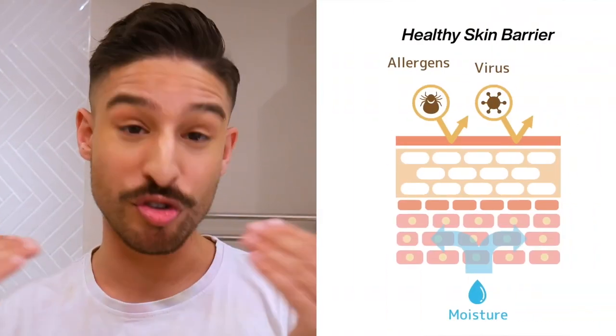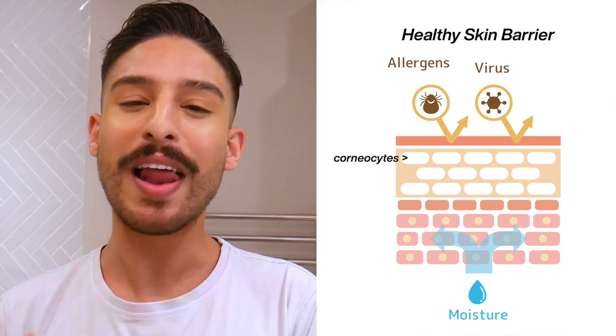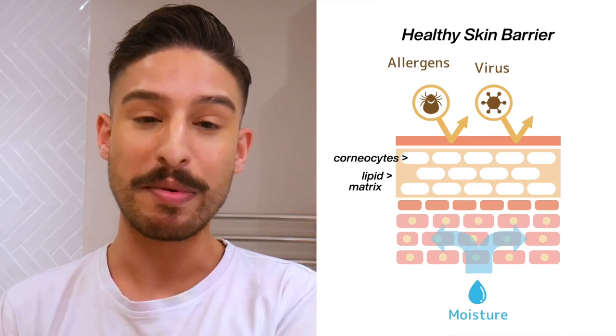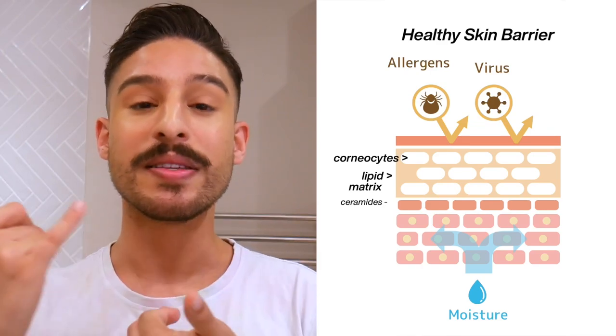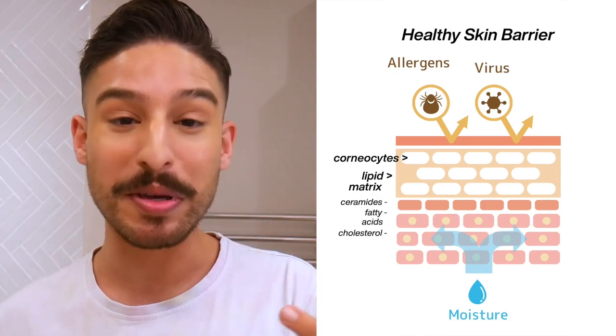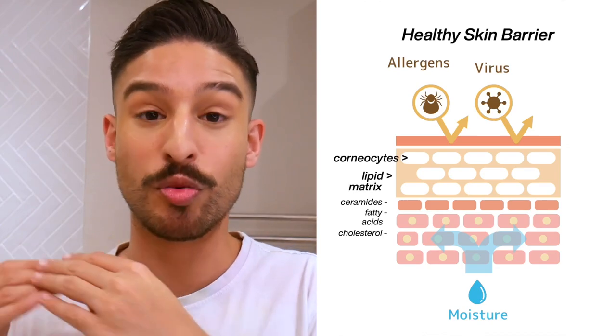So what is a skin barrier and how do you know if it's compromised? Your skin barrier is the topmost layer of your skin. It's composed of two main components — a brick and mortar structure. The bricks are flat, dead skin cells called corneocytes held together in a lipid matrix, which is the mortar. That lipid matrix is primarily composed of ceramides, fatty acids, and cholesterol — ingredients we commonly see in products meant to repair and fortify the skin barrier, because depleting them can be reversed by applying them topically.